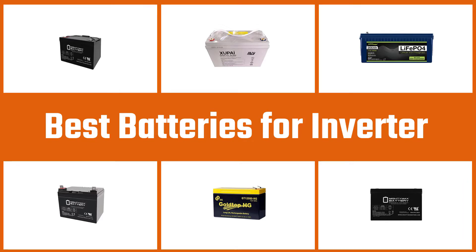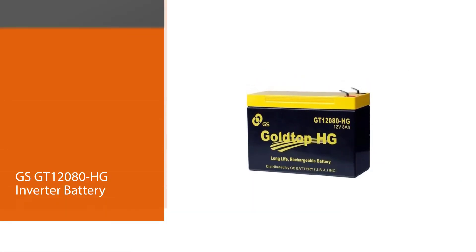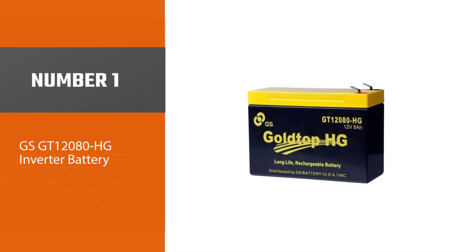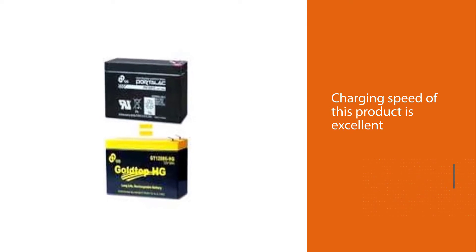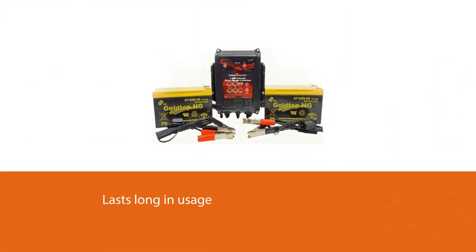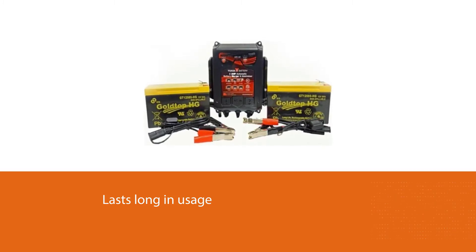Number one, most popular: GSGT 12080 HG inverter battery. The charging speed of this product is excellent, especially when it comes to performance. Additionally, it charges fast and lasts long in usage. The battery's lifespan is enhanced because it curbs corrosion, and it requires less maintenance cost.